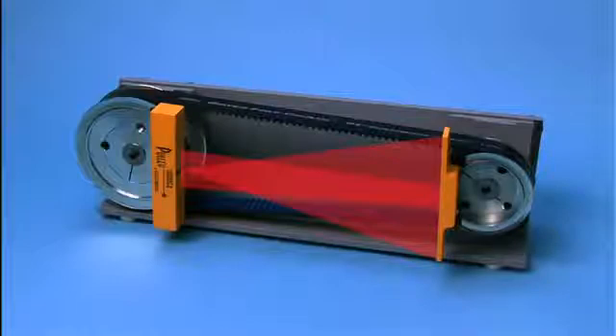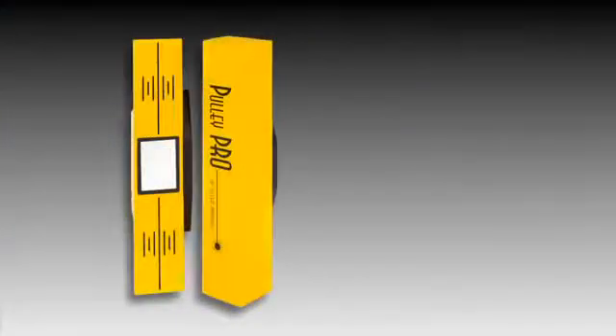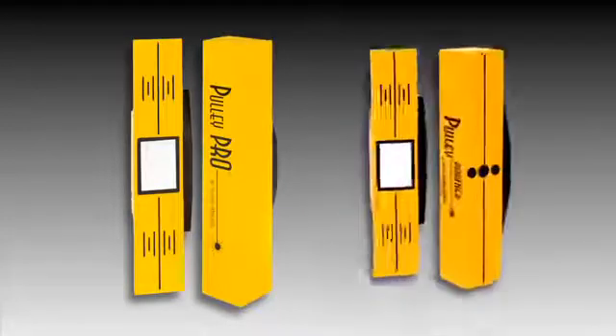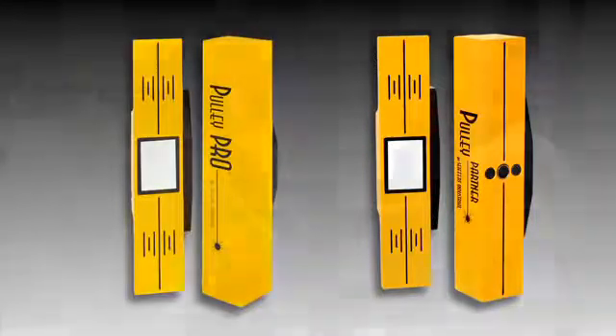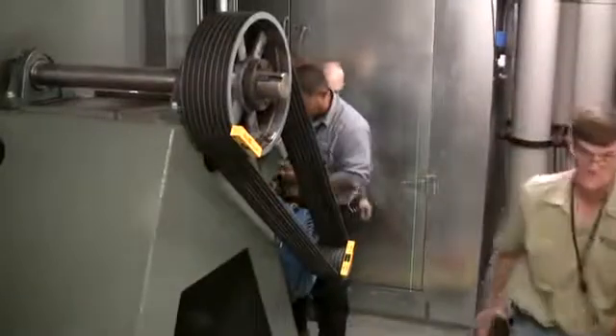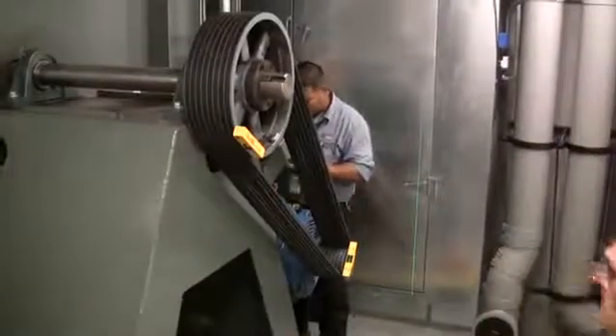Alignment is indicated with great accuracy, resulting in labor savings and increased production uptime. In today's demanding maintenance arena, where tighter specifications and faster results are a must, Pulley Pro and Pulley Partner provide the accuracy and reliability that other traditional ways cannot. And since time and manpower is of the essence, this is your ultimate solution.